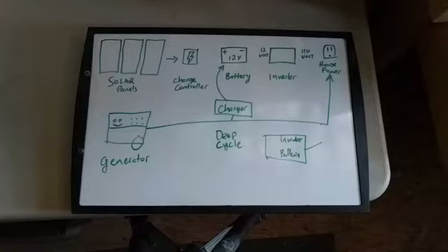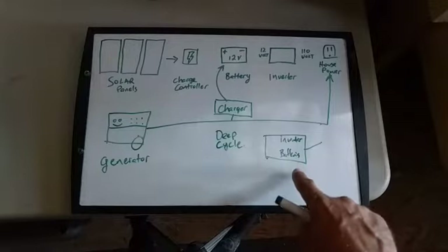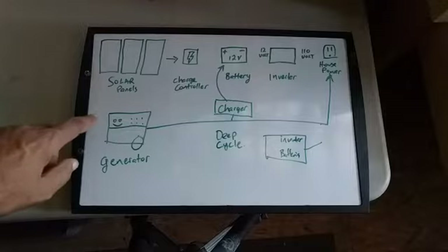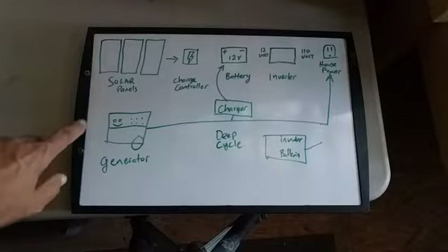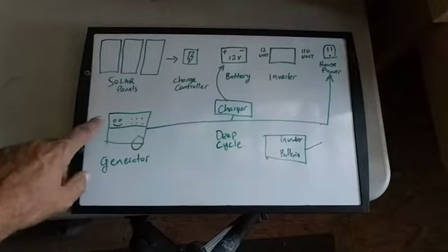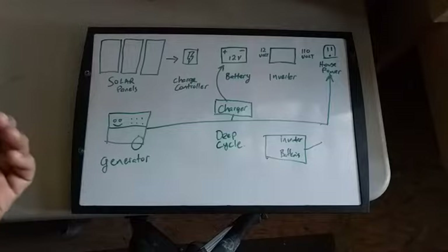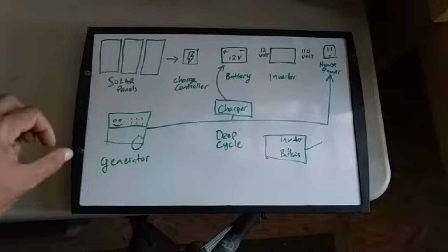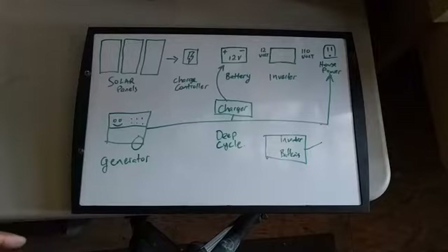It comes down to how much power you need to run. The generator can run every appliance I have, just not all at the same time — mine is 4,000 watts. I can easily do laundry, brew coffee, or run my electric hot water heater for a shower, but I can't make coffee and heat water for the shower simultaneously — it'll trip the breaker.